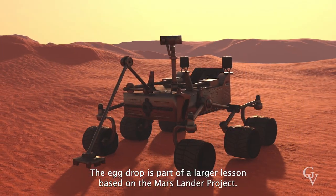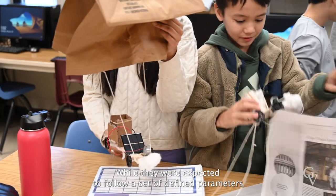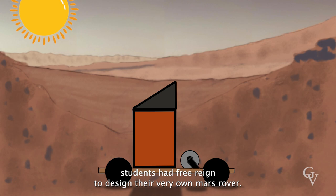The egg drop is part of a larger lesson based on the Mars Lander project. While they were expected to follow a set of defined parameters and could only use the materials provided to them, students had free rein to design their very own Mars rover.